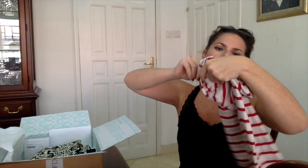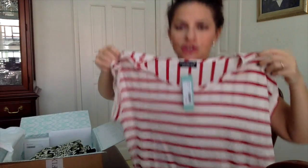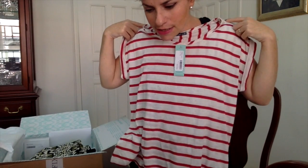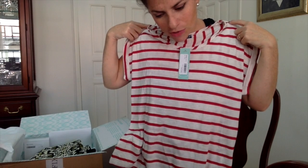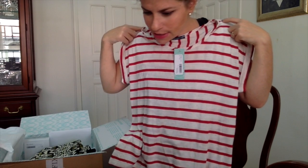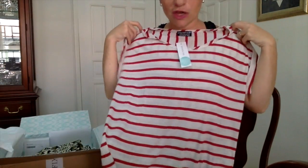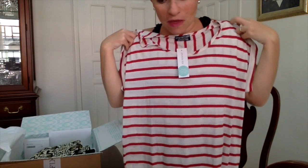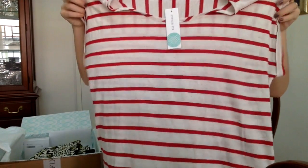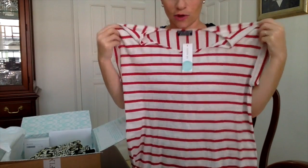The next item, also from Paper Moon and also exclusively for Stitch Fix, is a t-shirt — the Croydon Knit Top. It's very simple but it's got a nice little stitching in the back so it has some flair to it. It would be good with jeans — they're suggesting jeans or a black skirt for work. It's $28. I'll have to try it on, but I really do like this one.